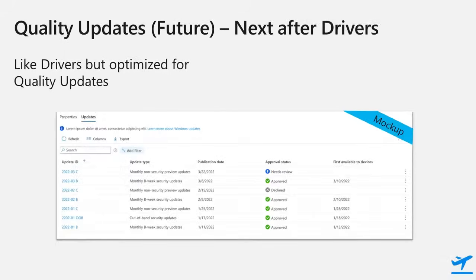The next big thing we are planning to build is regular monthly quality update management, which we are planning to enable control over each quality update, including non-security optional updates. I hope you agree that we have a lot of great developments that we're delivering this year and also next year, that will give you greater control and better reporting of Windows updates in Intune. Thank you for joining me today.